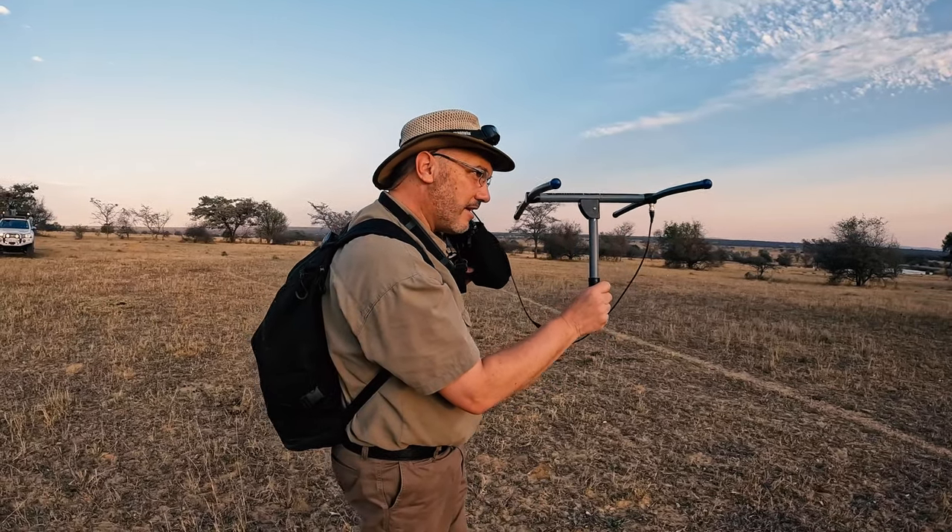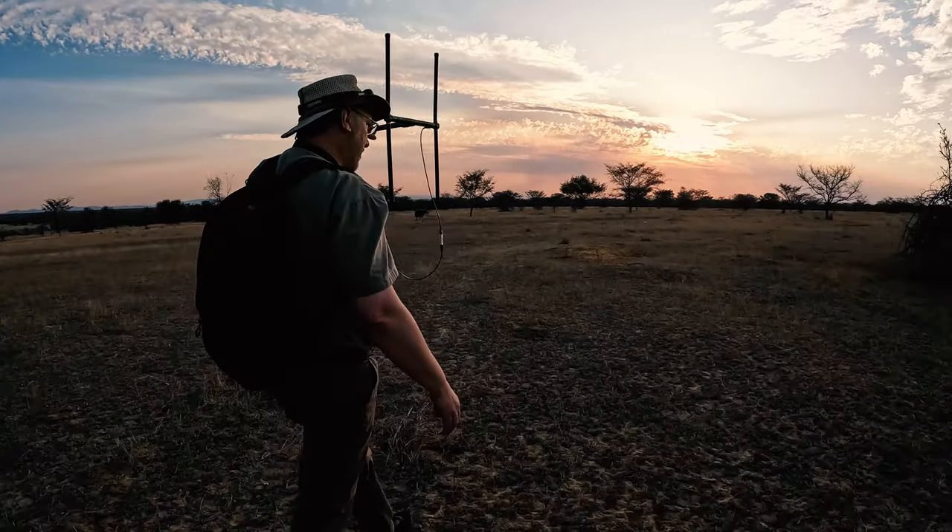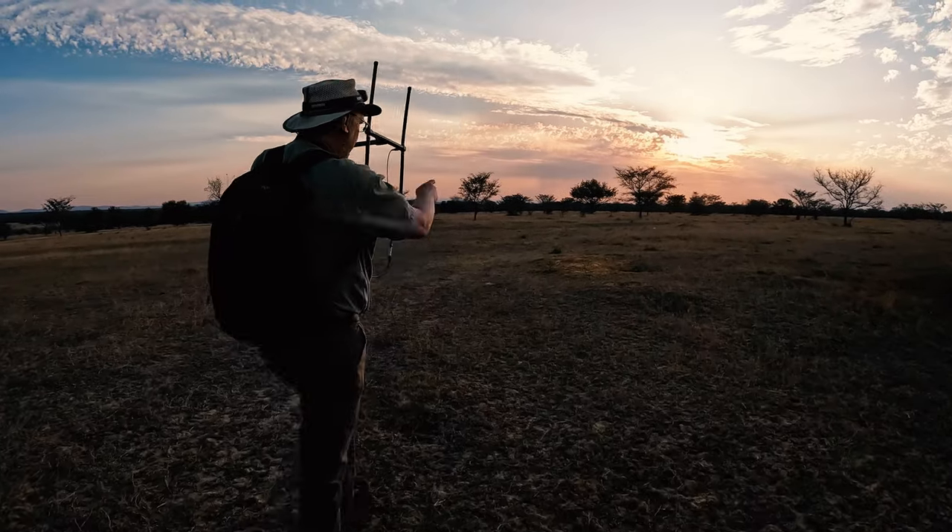I'm Philip Calcott, and I do research on aardvark, and we're here on Bellevue Farm in the beautiful Waterberg. So we're here trying to find Manala, our aardvark that has a VHF transmitter on, and we've been lucky today. We found her. She's about 150 meters away from here.